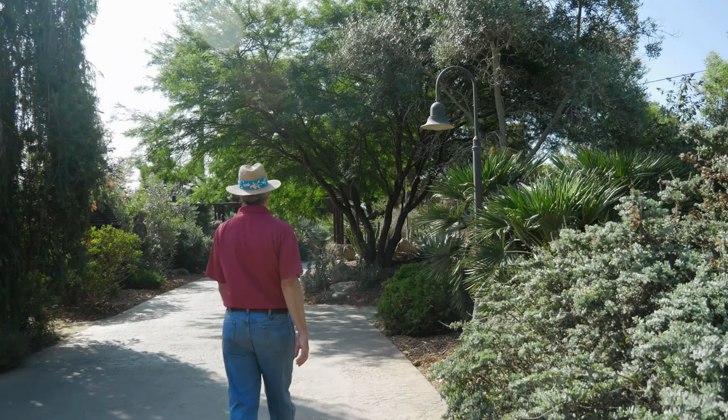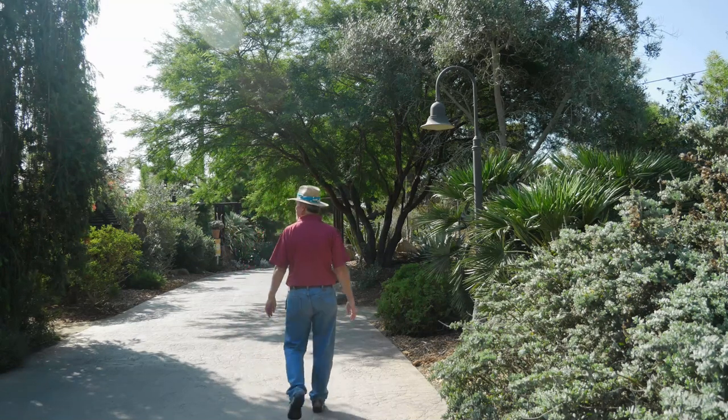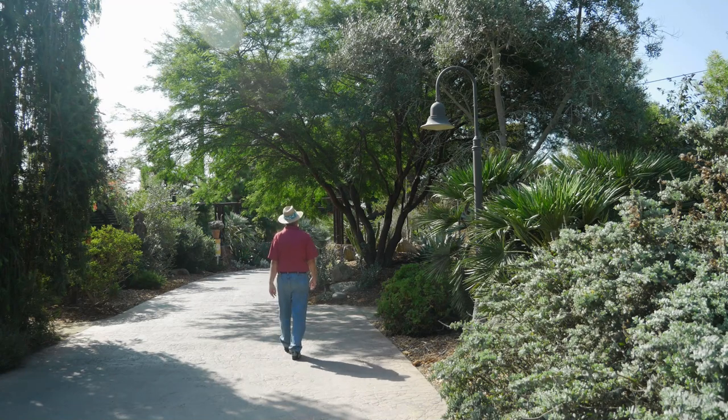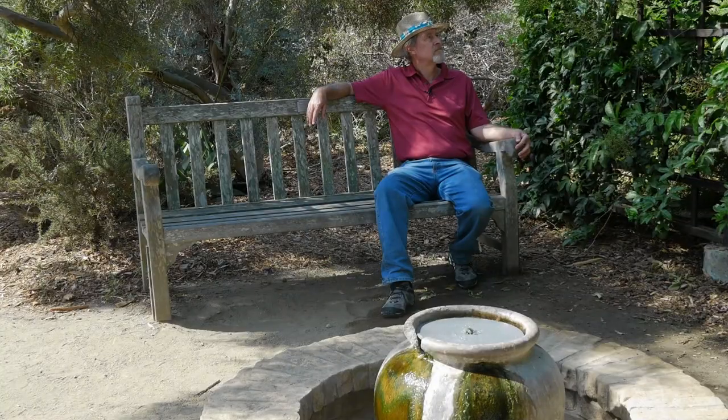Like most big city botanic gardens, San Diego has meandering paths, lots of trees for shade, and of course lots of benches for sitting.